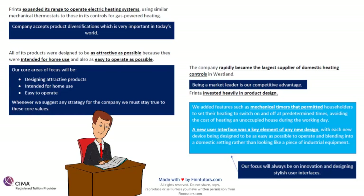All of its products were designed to be as attractive as possible, because they were intended for home use and also as easy to operate as possible. This line clearly tells me the culture of the organization. The core areas of focus are going to be designing attractive products, products used in homes, and products which are easy to operate. These are our core values — we must stay true to them, because the business only goes on for 50 years if they deliver quality and stay true to their values.